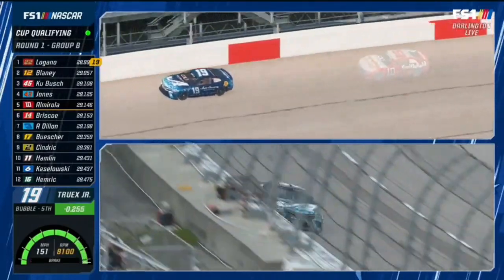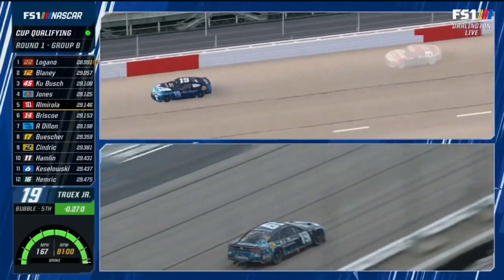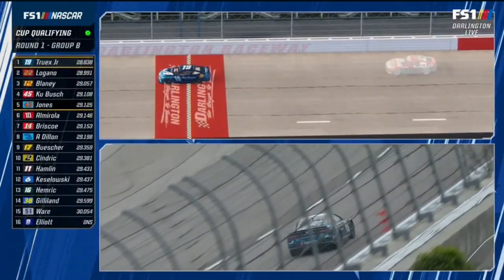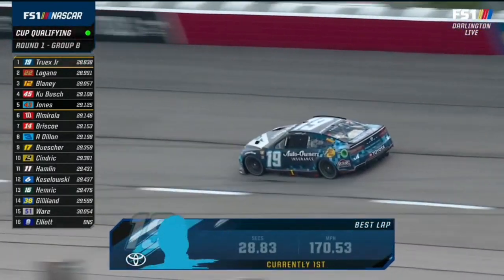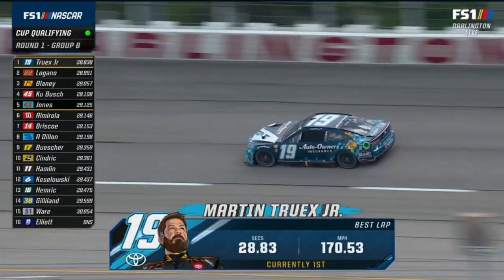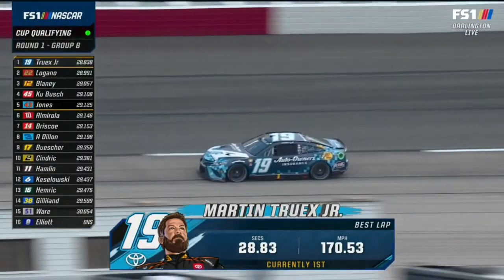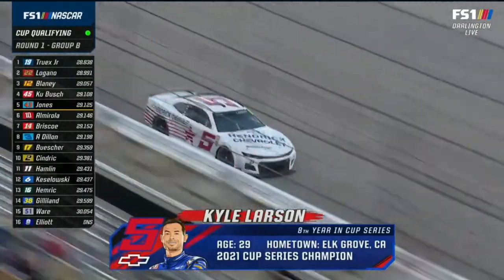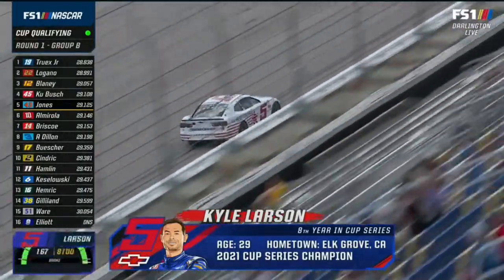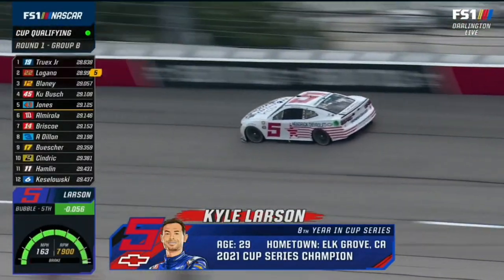Running that outside line — momentum is key. Turns one and two are pretty standardized on how you drive and navigate around there. But there are some options down in three and four. Bobby's running on the bottom, and you've seen a lot of cars run the middle, but it looks like that outside line and the momentum they're able to carry — that's where you need to be.